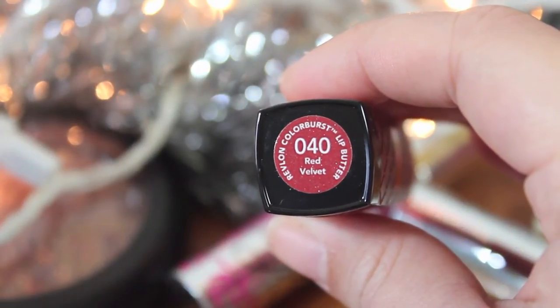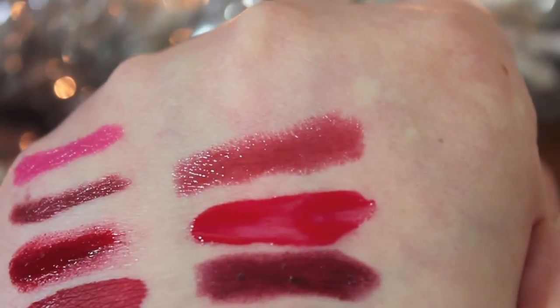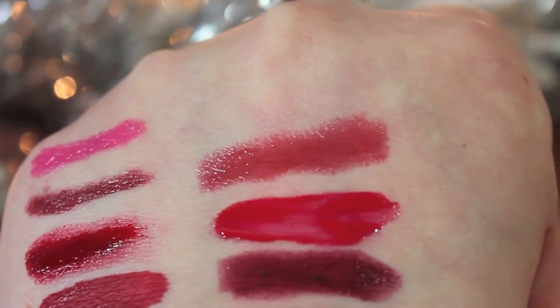My next color is from Revlon's Lip Butter line — I featured these in my neutral favorites too. This one is my favorite bold color from that line: Red Velvet. It is the darkest red — a deeper red with a slight brown tone, which on very light to medium skin tones can sometimes look a little grandma-ish, but it's a really nice, easy-to-wear bold red lip color in a very comfortable formula. These are also easy to wear sheer, but you can build them up.